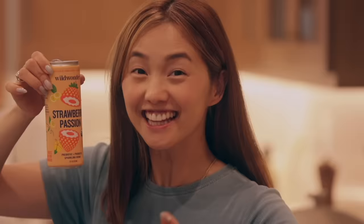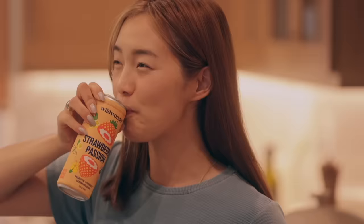We were watching Shark Tank the other night and we saw Wild Wonder. All the sharks said it was the most delicious drink they ever had on the show. Then we went to Pavilion's and saw they had the drink, so we bought all the flavors. It's actually really freaking good!